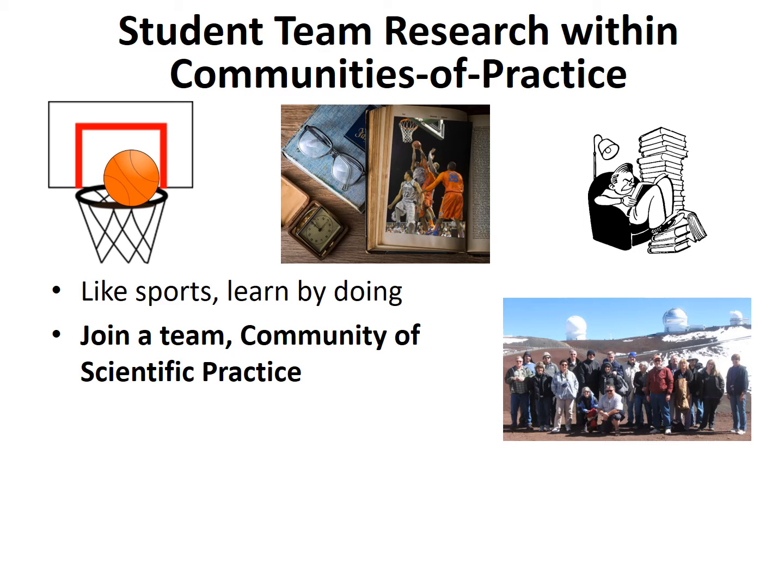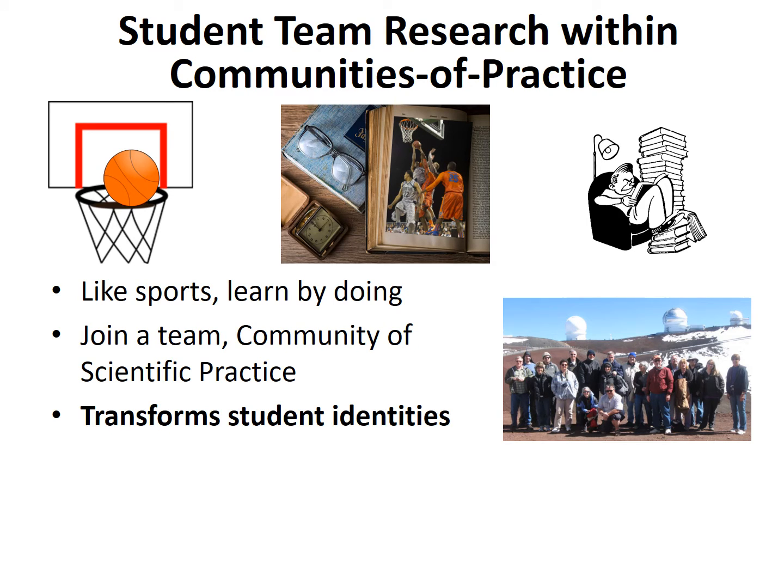Communities of practice are groups of people who share a concern or passion for something they do and learn how to do it better as they interact regularly. Conducting real published research early on as a member of a student research team within an established research community of practice transforms student identities — they become scientists, mathematicians, or engineers. This identity provides them with the determination, persistence, and staying power — referred to in psychology as grit — a positive, non-cognitive trait based on an individual's passion for a particular long-term goal, coupled with a powerful motivation to achieve their objective.